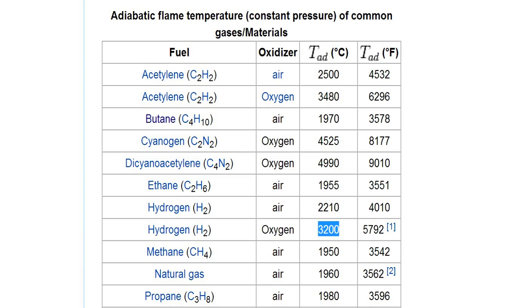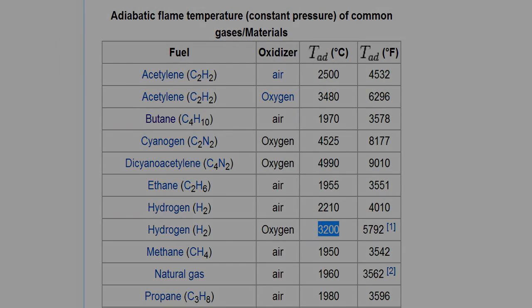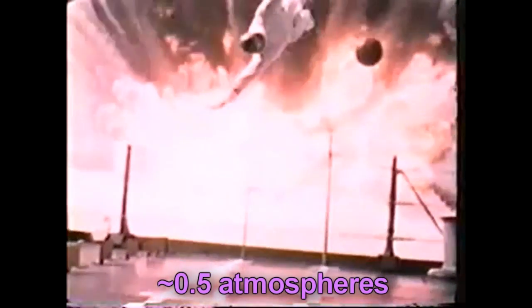Secondly, fuel-air detonations are associated with fearsome pressure waves. For instance, the hydrogen-oxygen detonation produces about a seven-atmosphere pressure wave. Blast injuries to exposed personnel are usually severe over three PSI — here it was six PSI. With the hydrogen-oxygen detonation you're looking at about ten times this.